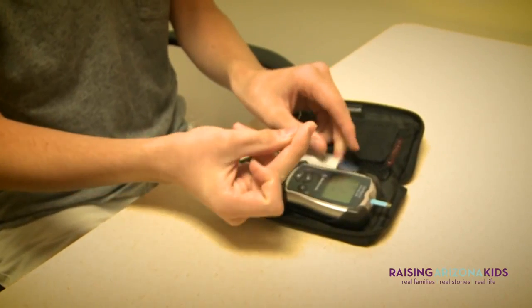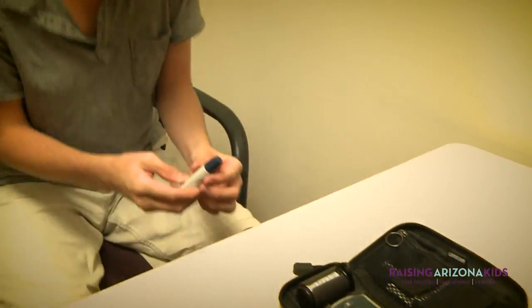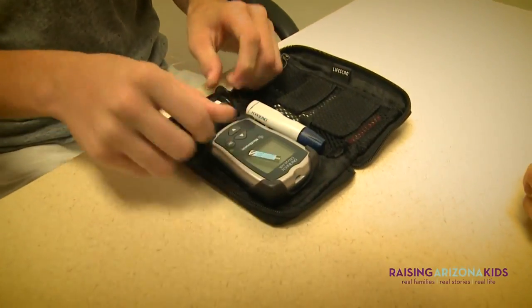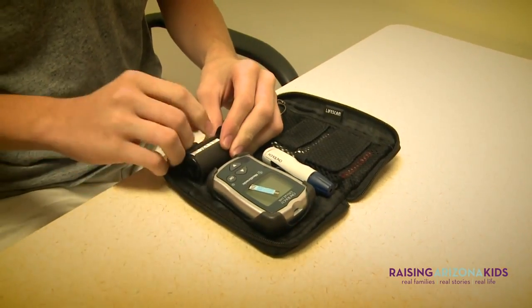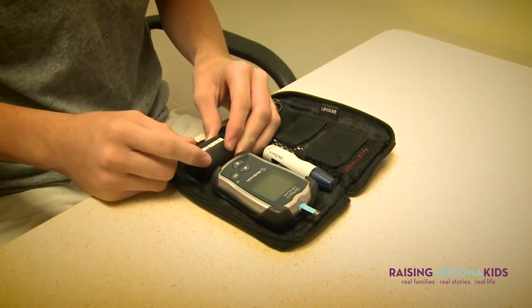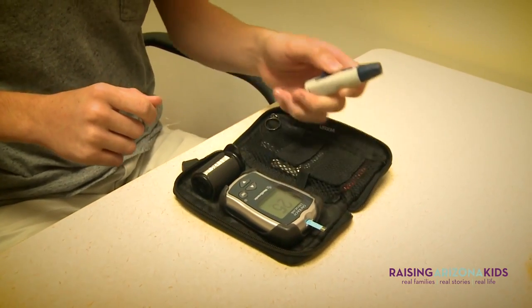You're looking at anywhere from 8 to 12 blood sugar checks a day at minimum, which means they're poking their fingers to see what their blood sugar is. They're looking at anywhere from 6 to 8 injections if they're on shots. If they're wearing an insulin pump, that gets a little bit less for them. They have constant worry — always needing to think about what their blood sugar is before they eat, where it lands after they eat, and before activity. They have to monitor their blood sugar because you can have low blood sugar during activity. All of this because we know that if blood sugar stays high over time, it can damage the body and cause the complications of diabetes that we know about.